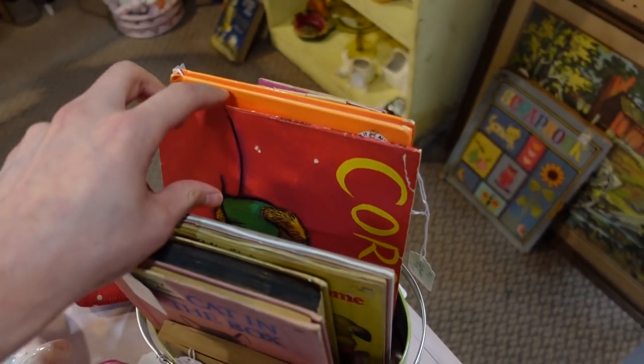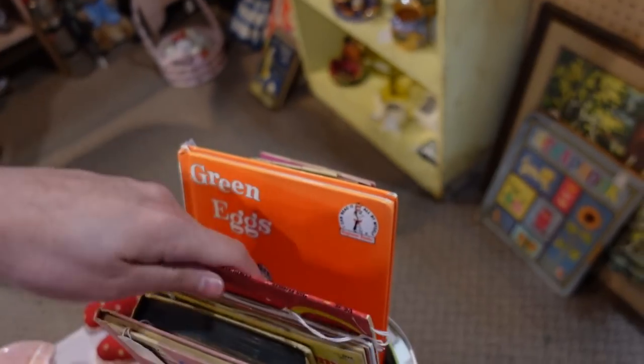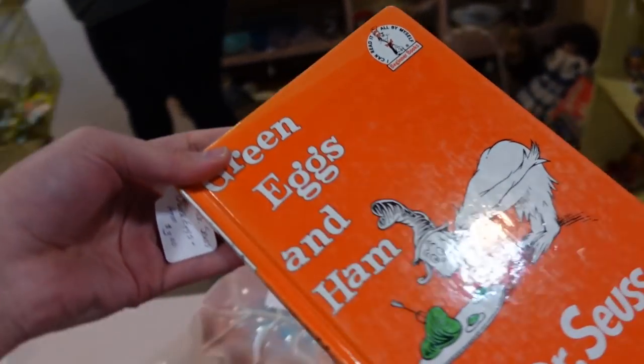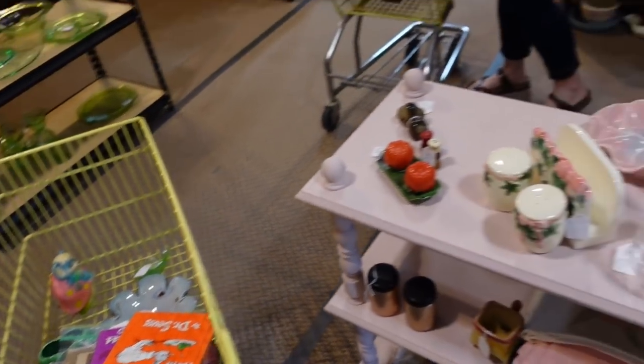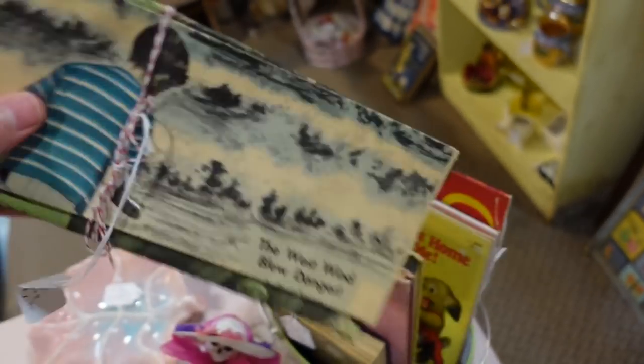That's adorable. Oh, I had that book — Corduroy! Green Eggs and Ham, Dr. Seuss — I will get that Dr. Seuss. Haven't heard of him in a while, the good doctor! What is this — 'The West Wind' — oh that is cool.